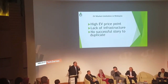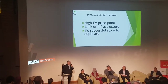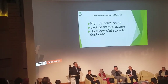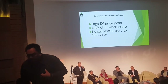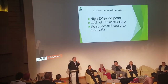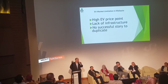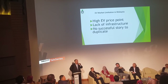Let me talk about the EV market limitations in Malaysia — probably not just in Malaysia, but maybe in the whole world. We have three parts. First, EV high price point. Everybody thinks EV is expensive. The Nissan LEAF costs about 150,000 ringgit. I bet 80 or 90% of Malaysians cannot afford this car.